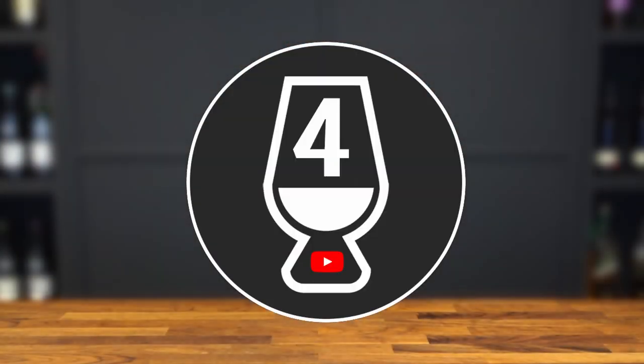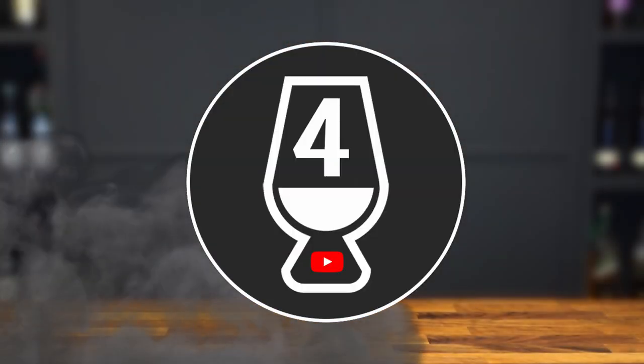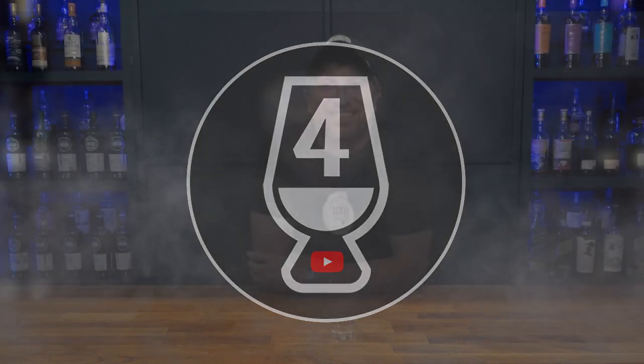Hey scotch lovers, welcome to Scotch for Dummies — four guys on a scotch journey to help you with your next purchase. I'm Mark, and if you're new here, welcome to the channel where we have weekly live shows every Thursday at 10 PM Eastern and review scotch whiskey and other whiskeys weekly. Please hit that like button, subscribe for more content, and click the notification bell. Quick shout out to Whiskey Central for the nomination — you want to know more about that, click here.